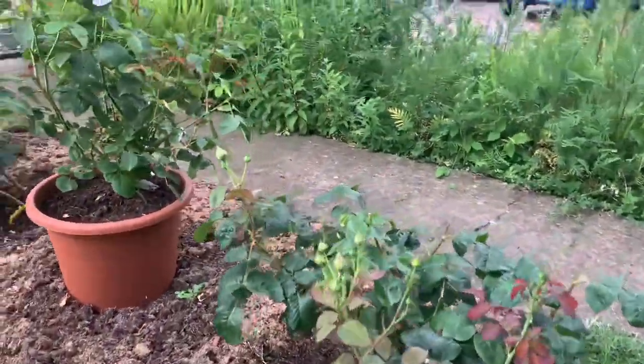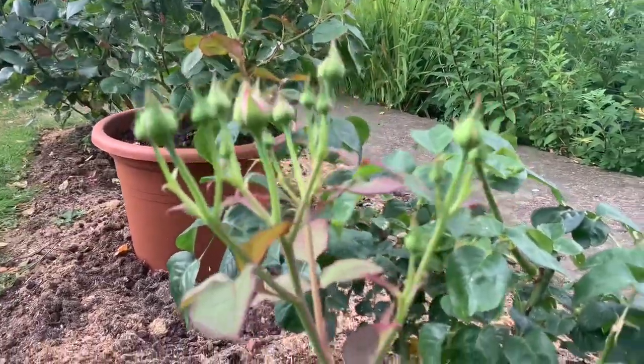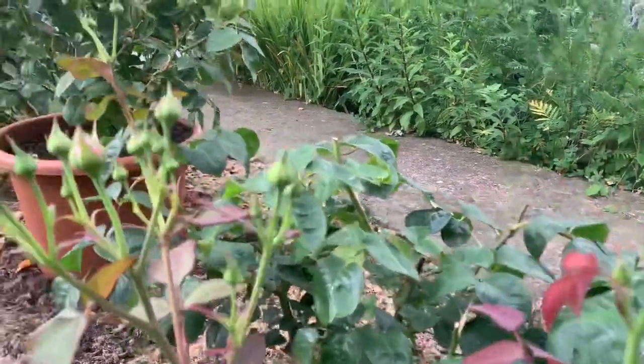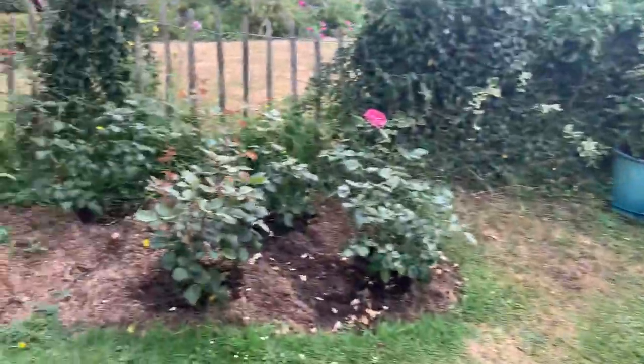This here is Timeless Purple, another hybrid tea. You see what I mean — I do like this when you get that amount of buds coming through on one stem. Timeless Purple.